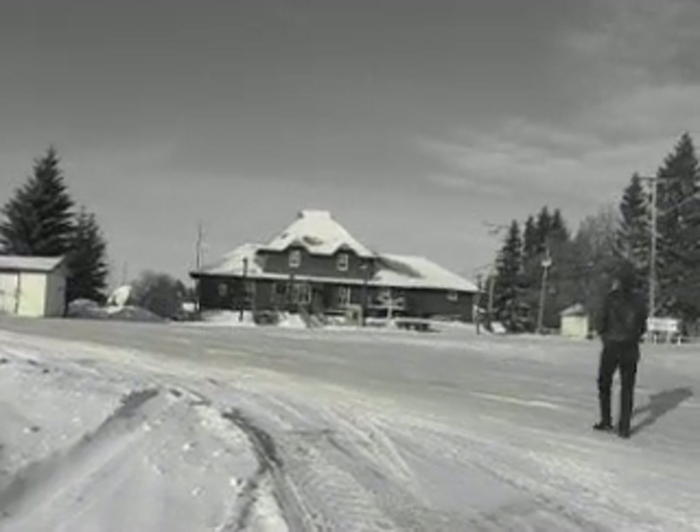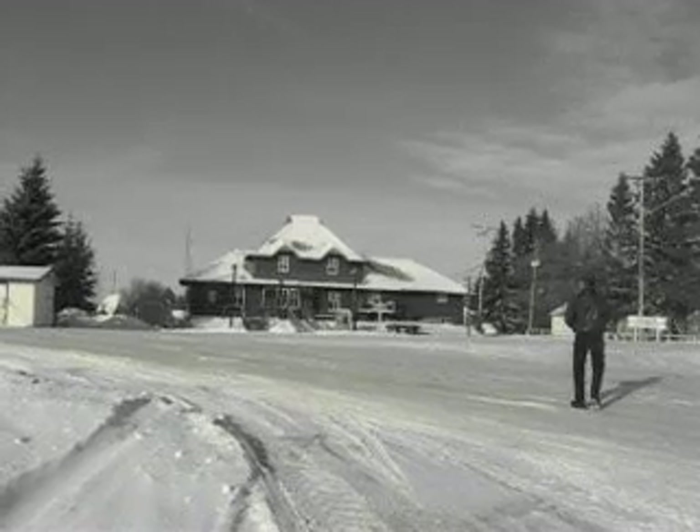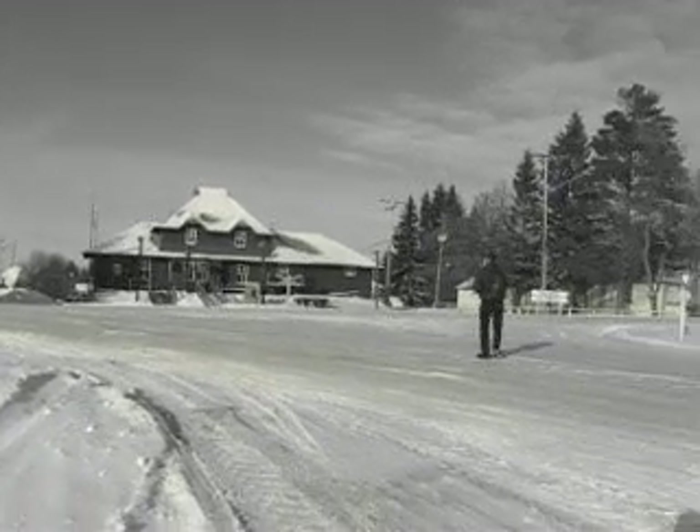This is the last example of a CP Type 9 station existing in Saskatchewan, one of the very few that were actually made.